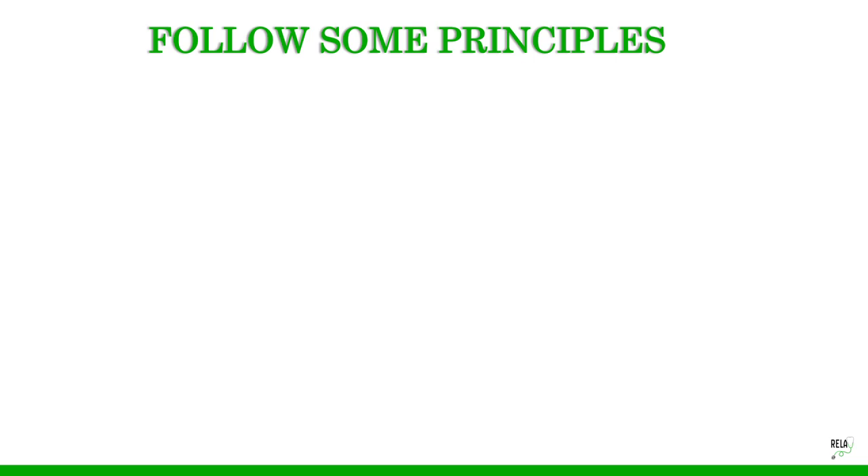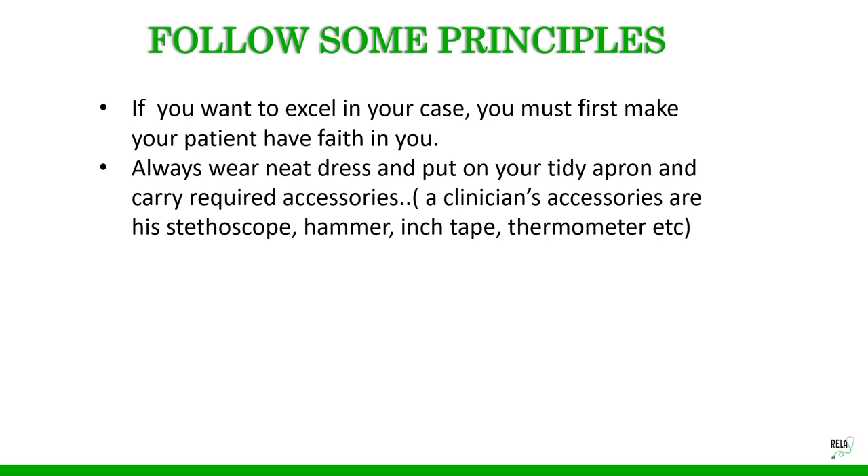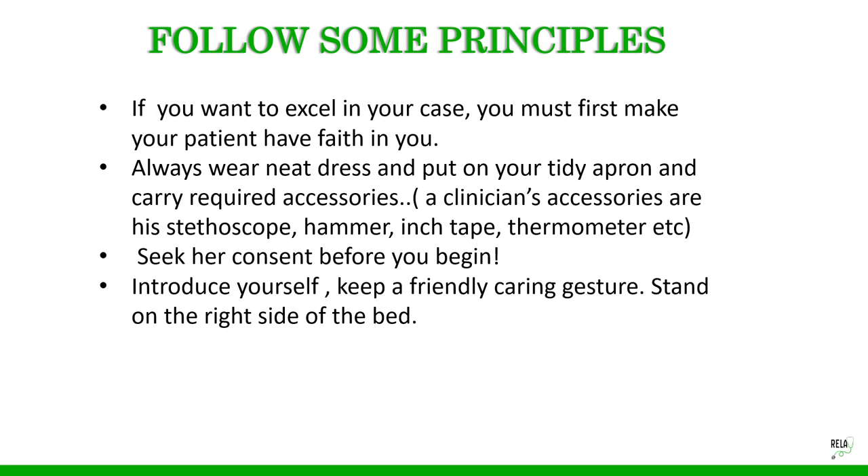You need to follow certain principles to excel in your case. First, make your patient have faith in you — always wear neat dress and a tidy apron and carry required accessories like a stethoscope, hammer, inch tape, and thermometer. Seek her consent before you begin, introduce yourself, keep a friendly caring gesture, and stand on the right side of the bed.